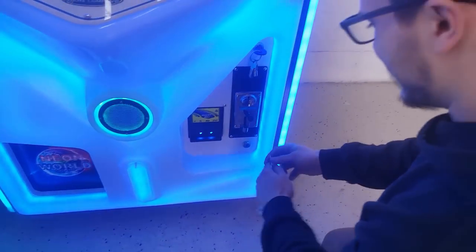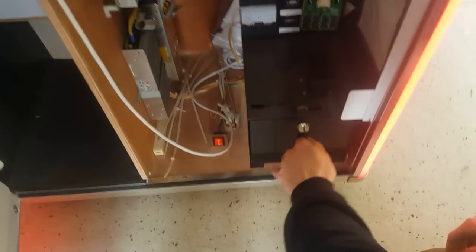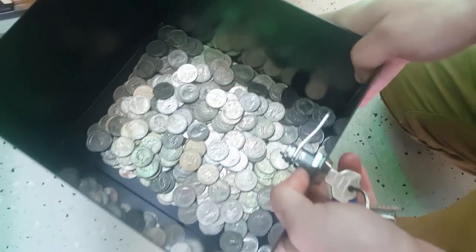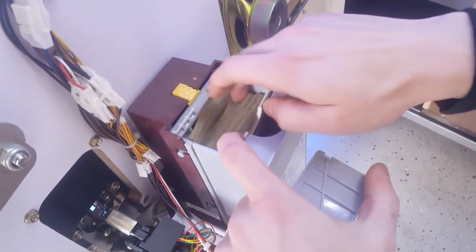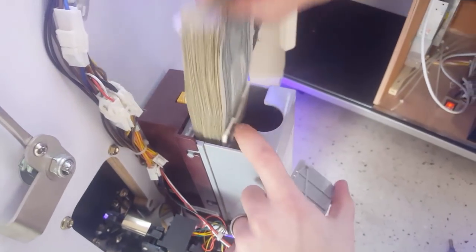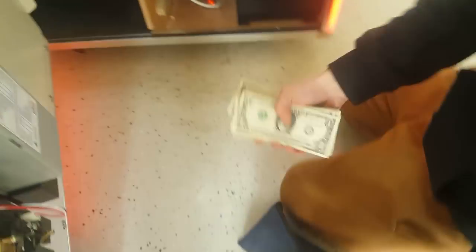This machine was actually set to a dollar maybe two or three services ago. We started to notice a real spike in sales — just look at that. Setting it to 50 cents a play really will increase your plays. We were talking to another guy that does arcade equipment and he said one of his buddies is actually running their claws at 25 cents each. Look at all that cash!